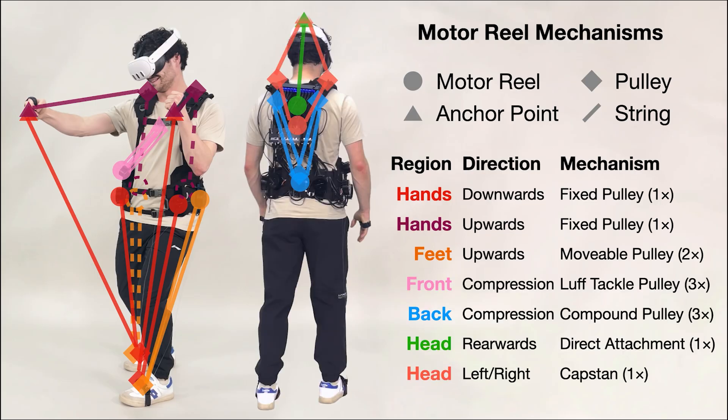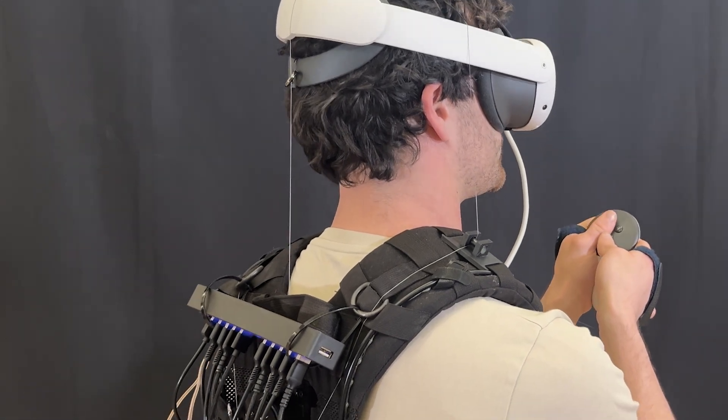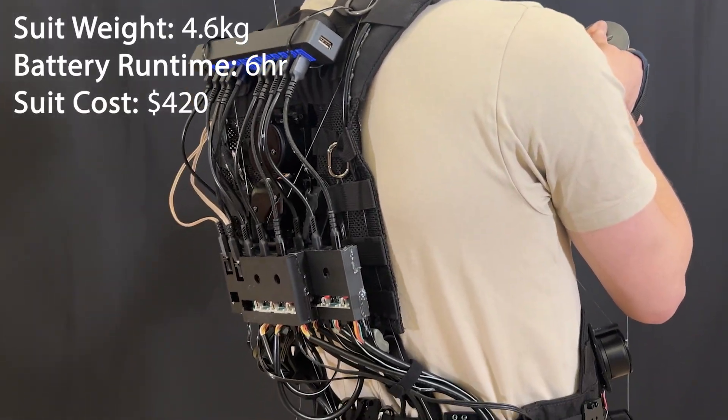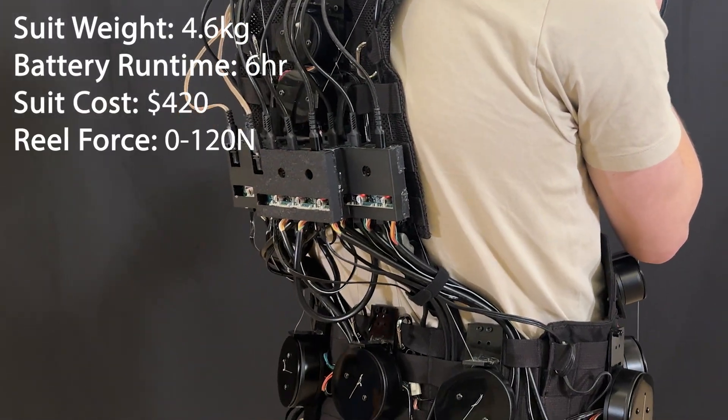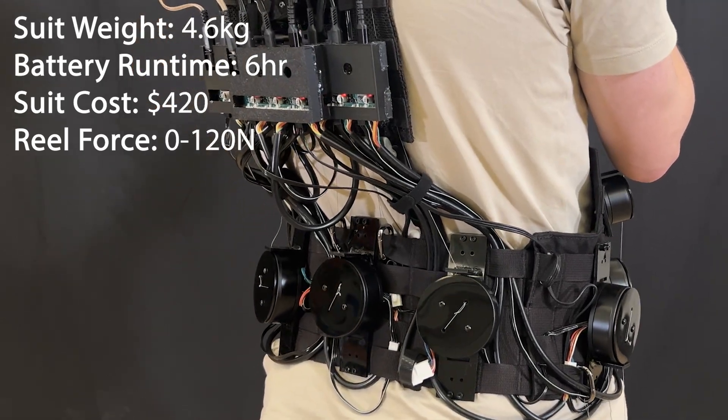These mechanisms can also usefully reroute and distribute forces. This approach also helps keep our suit flexible, lightweight, able to run on batteries, comparatively low cost, and yet capable of rendering expressive, distributed, and forceful effects, both kinesthetic and vibrotactile.